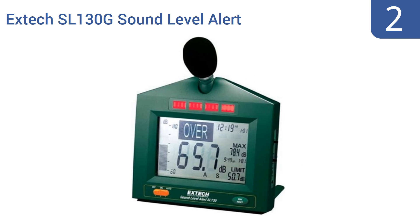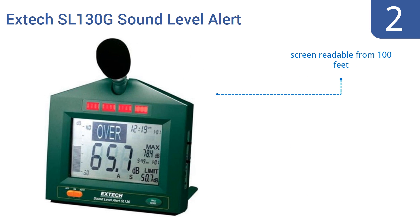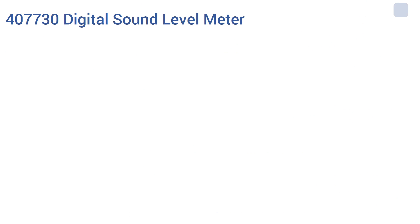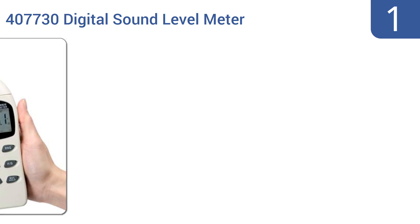At number two, the Xtech SL130G Sound Level Alert can be mounted on a desk, wall, or tripod, or can be carried by hand. Its large screen makes it suitable for schools, hospitals, or work sites where one needs to know how loud it is at a glance. It features a screen readable from 100 feet, an optional external relay module, and bright alert LEDs.